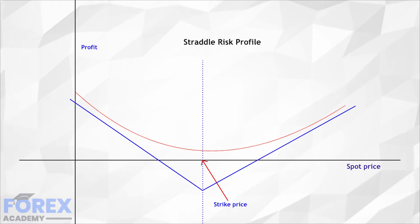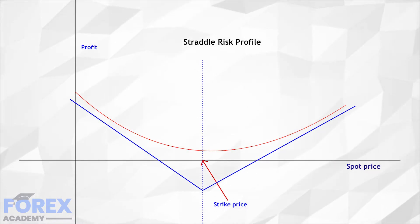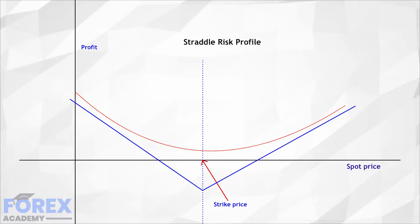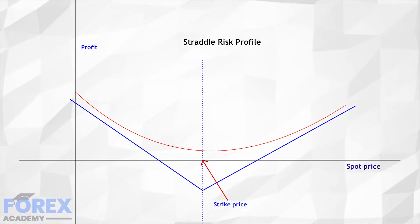Straddle buying involves buying a call and put at the same time and strike. There is a variant called strangle where the strike prices differ. This strategy is exclusive to options and theoretically allows the trader to profit from a large movement at a key level when the likely direction is unknown — for instance, on a central bank news release where the moment of the statement is known but there is no way to know the posterior movement of the forex pair.